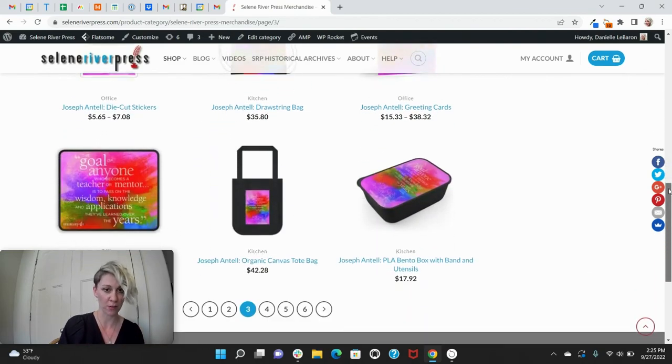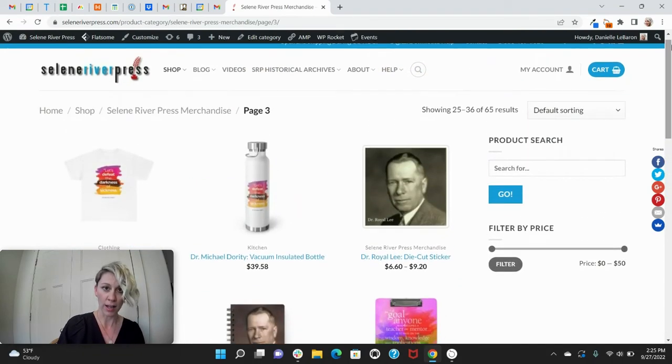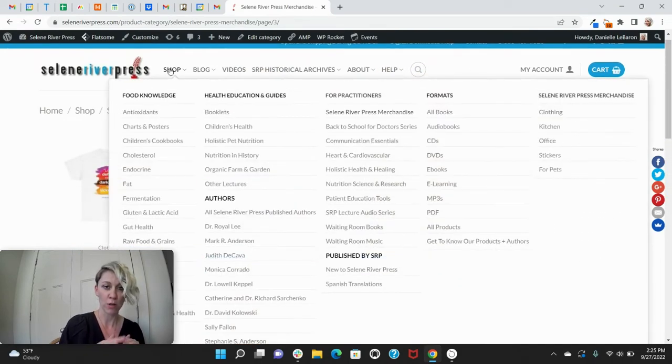You can search through here on everything we have and see what you like. I got here by simply hovering over the shop page and then coming all the way to here. We have Saline River Press merchandise — if I click that, it takes us right where I showed you at the beginning of this video.